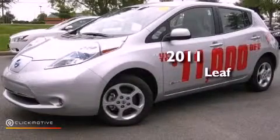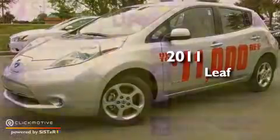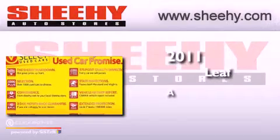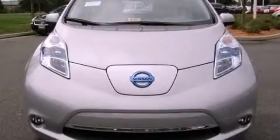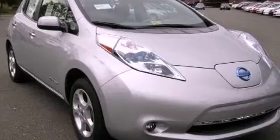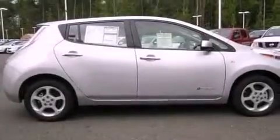This is a 2011 Nissan LEAF. Its top features include a navigation system, a rear view camera, traction control and stability control systems, and LED headlights.